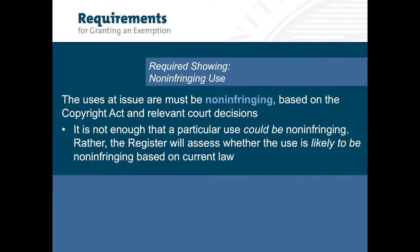Proponents of an exemption should identify the specific non-infringing uses of copyrighted work sought to be facilitated by circumvention and the legal basis the proponent is relying on. This information typically includes describing how the work will be used and by whom, as well as identifying the section of the Copyright Act that permits the use in any court decisions. It is not enough that a particular use could be non-infringing; rather, the Register will assess whether the use is likely to be non-infringing based on current law. There is no rule of doubt favoring an exemption when it is unclear that a particular use is non-infringing.